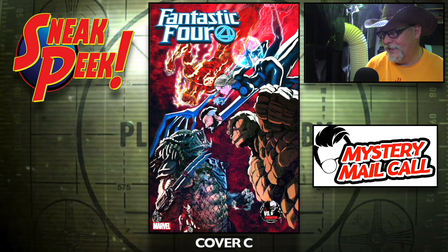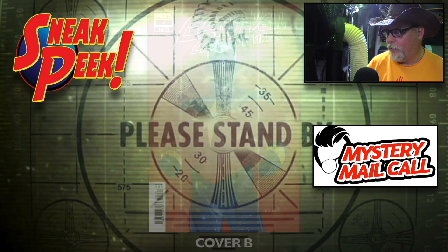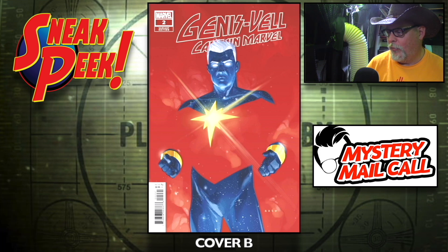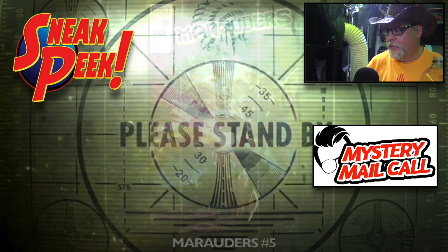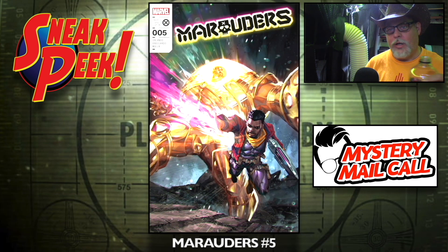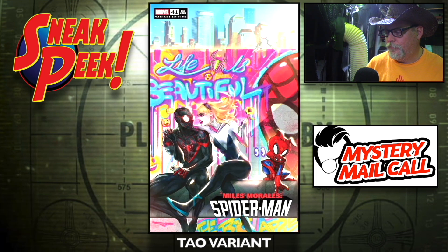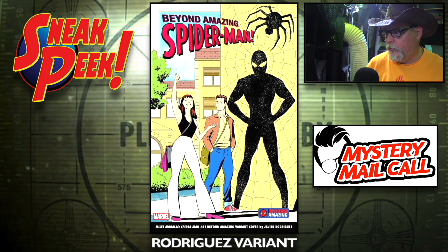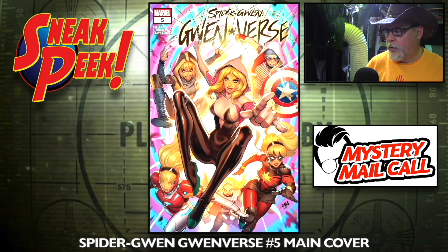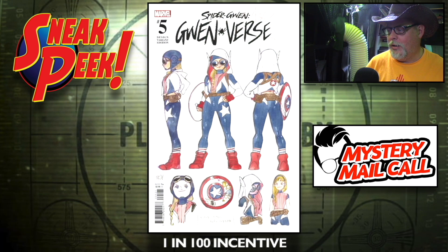Predator versus the Thing would be pretty good. Genis-Vell Captain Marvel number two, cover A, cover B, and cover C — with some Guardians of the Galaxy. Marauders number five — just one cover for that one, that's all you get. Miles Morales Spider-Man number 41, the main cover, the Towel variant, and the Rodriguez variant. Spider-Gwen: Gwenverse number five, main cover — a few really cool covers for this one — the one-in-100 incentive cover, the one-in-25 incentive cover.